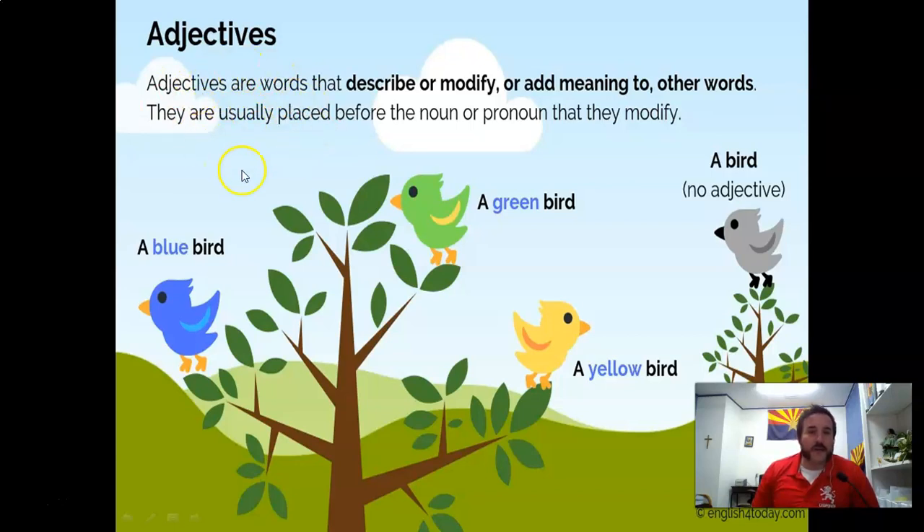Usually — and I'm going to purposely circle this word and keep saying it — the adjective is placed right before the noun it modifies or describes. For instance: the blue bird, the green bird, the yellow bird. I keep saying 'usually' because already tomorrow we will see that the adjective doesn't always come right before the noun; it can come after. We'll get to that tomorrow.